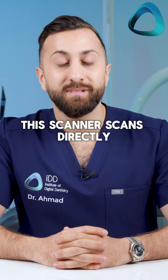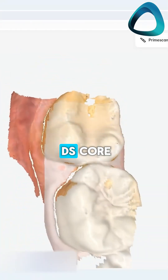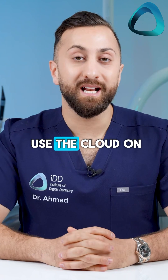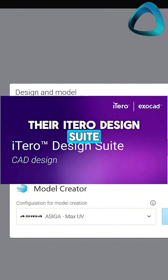This scanner scans directly on the cloud; the software is on DSCore and everything is done on an internet browser. The other company to use the cloud on a deeper level is Aligned Technology with their iTero Design Suite.